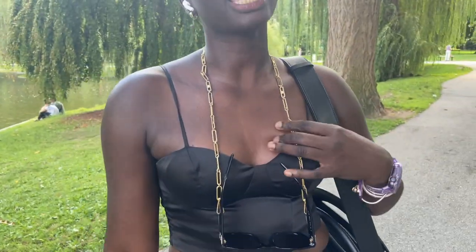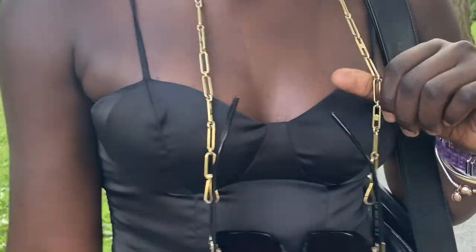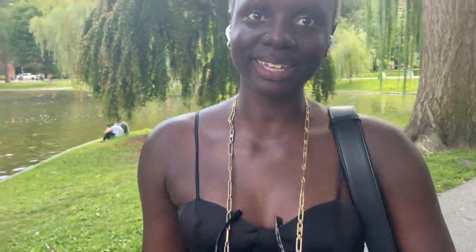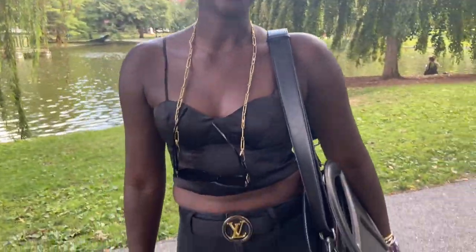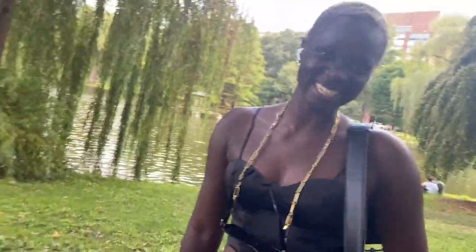What about your sunglasses? I got them from Burberry — and the chain comes with them so you don't lose them. And then your bag? Teplar. We got to support the Black-owned businesses. I love it! Well, thank you so much for letting me film you. Of course, no problem. Have a good one!